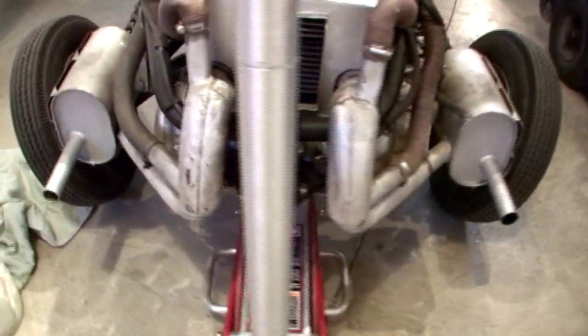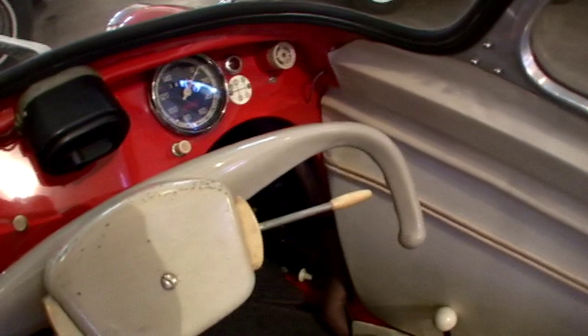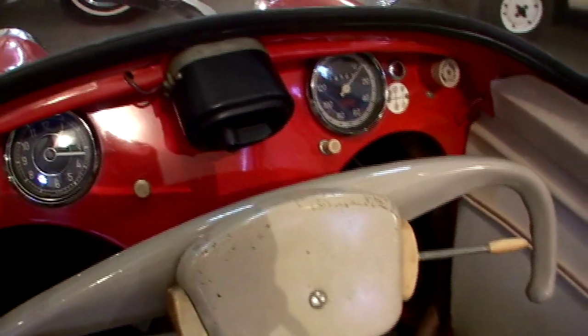They built three wheelers for the MOT tax, so they didn't have to pay the full tax — approximately 100 pounds a year. This way they only had to pay 15 pounds a year. This car has a 500cc engine, and most of the cars were intended for racing. They did race these on weekends and through all different courses.